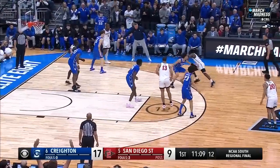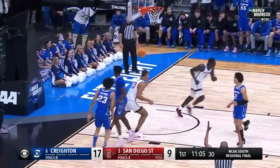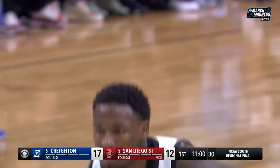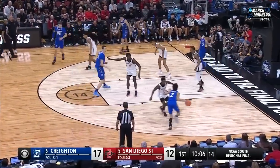Trammell in a matchup with Nembhard. Trammell's jumper — he's got it. Darion Trammell, who poured in 21 points in that win over Alabama on Friday night. Certainly capable of loosening up a defense with his three-point prowess.